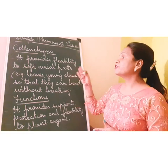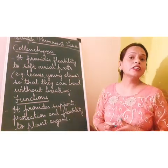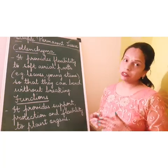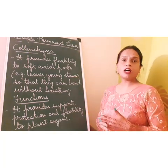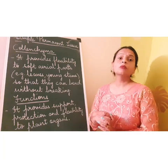Colenchyma provides flexibility to soft aerial parts like the leaves and young stems, so that when they bend, they don't break. It provides flexibility to these soft aerial parts so that these parts bend easily without breaking.